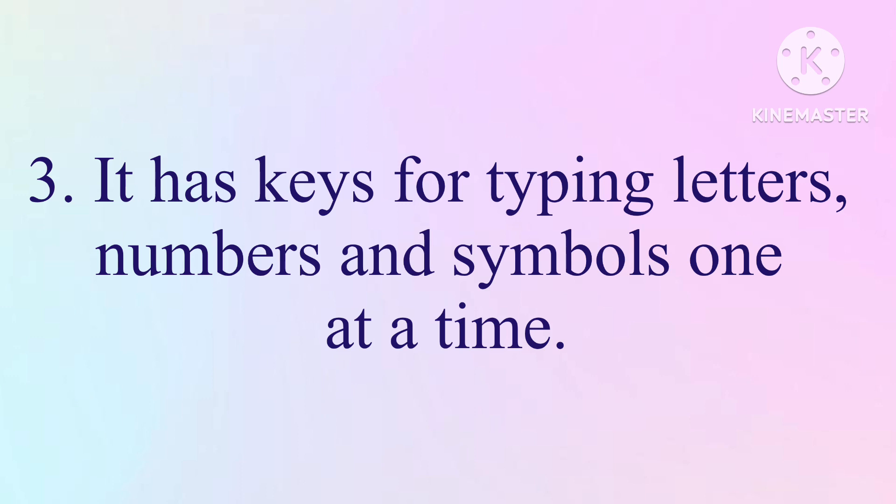3. It has keys for typing letters, numbers and symbols one at a time.